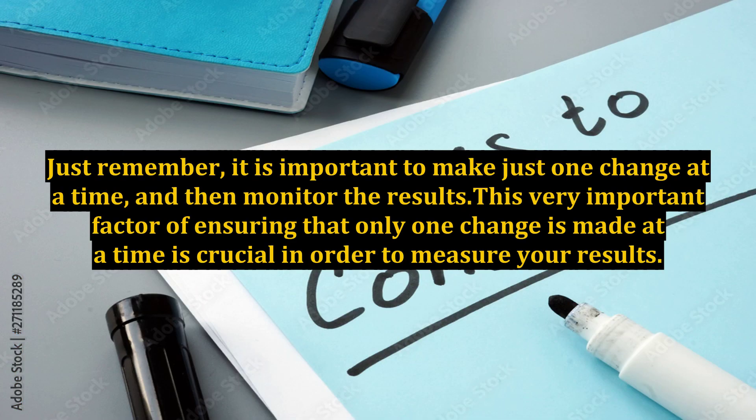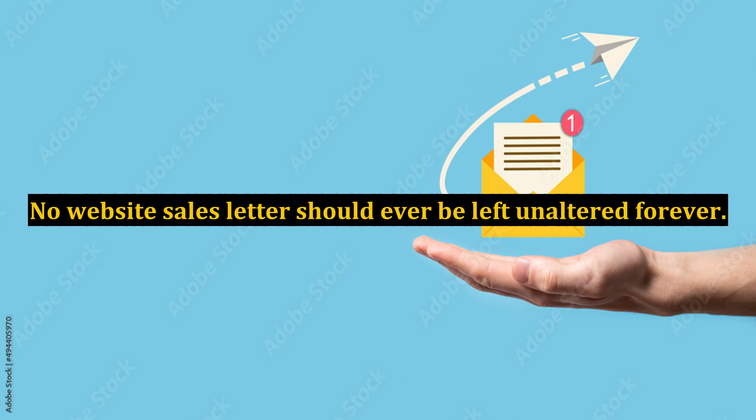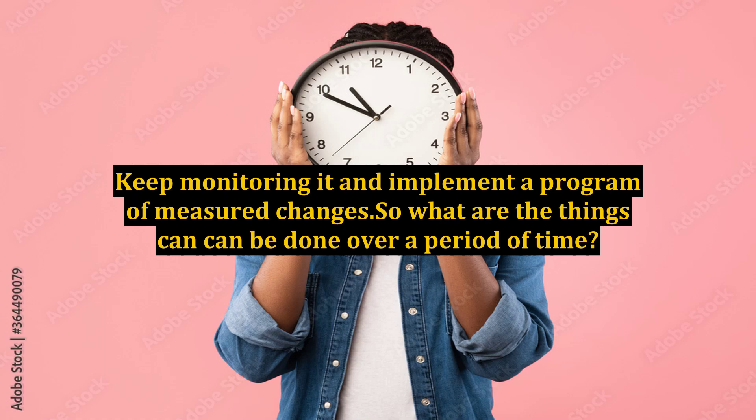It is important to make just one change at a time and then monitor the results. This very important factor of ensuring that only one change is made at a time is crucial in order to measure your results. When prospects land on a web page, the conversion rate from prospect to customer should be monitored on a regular basis. No website sales letter should ever be left unaltered forever — keep monitoring it and implement a program of measured changes.